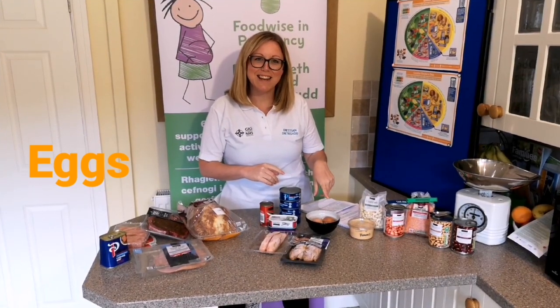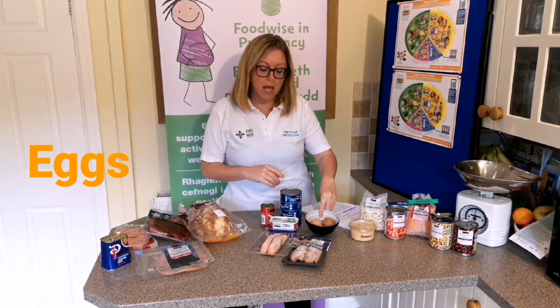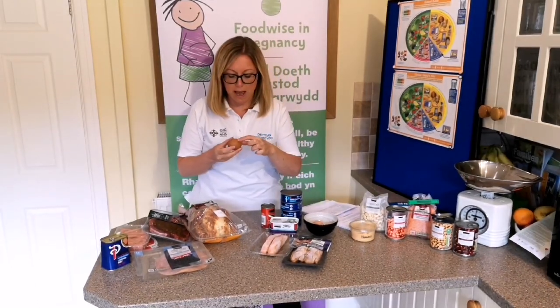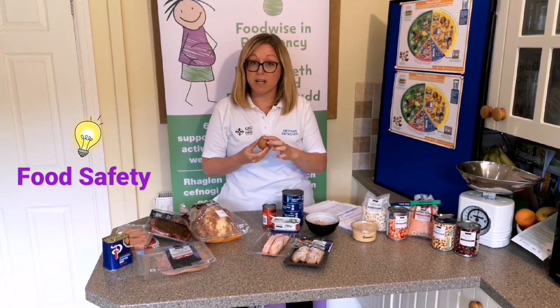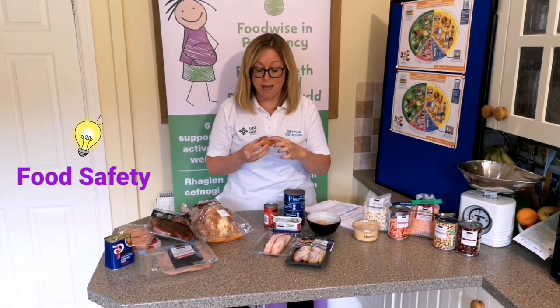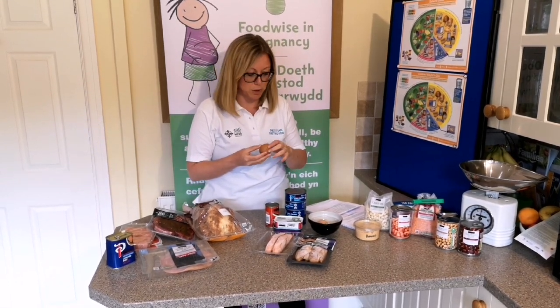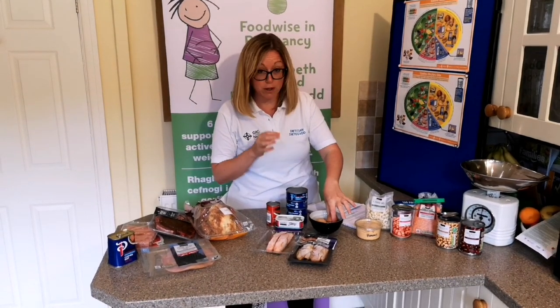With eggs, two eggs would make a portion. When thinking about eggs during pregnancy, we would always want to see a lion-coded stamp on them — this would mean we could have them soft-boiled. If you don't see this lion-coded stamp, we would be looking at having them completely hard-boiled, which is essential during pregnancy.